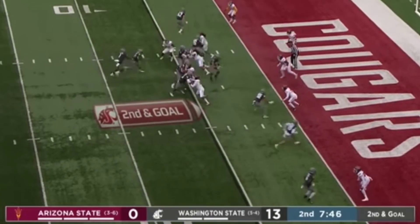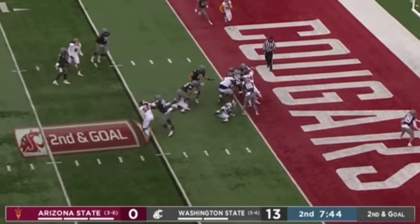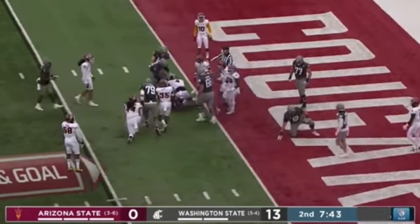Second and goal. Again they'll run it, slashing through. Watson leaning in. Touchdown, Washington State.